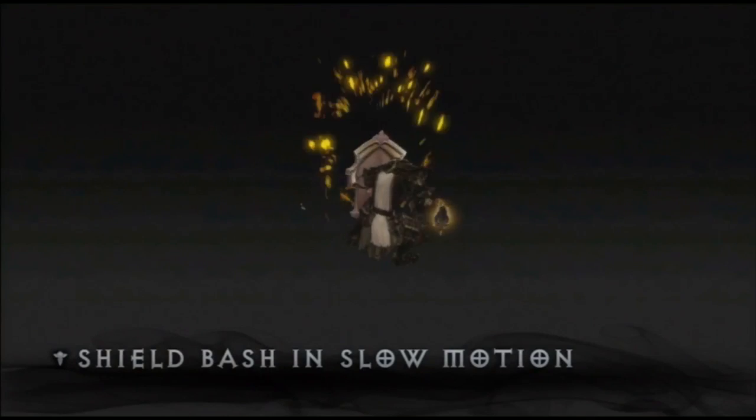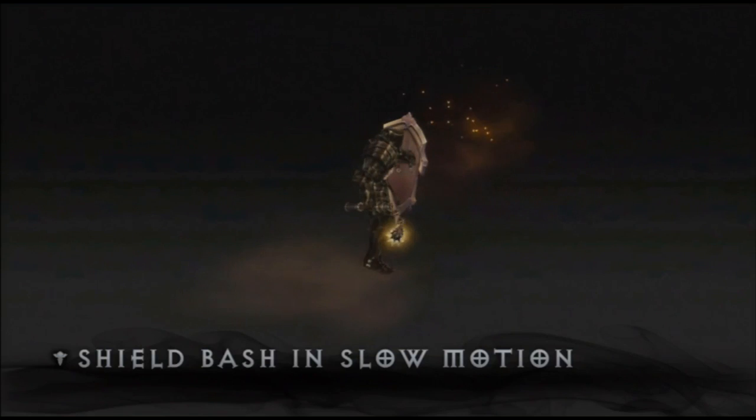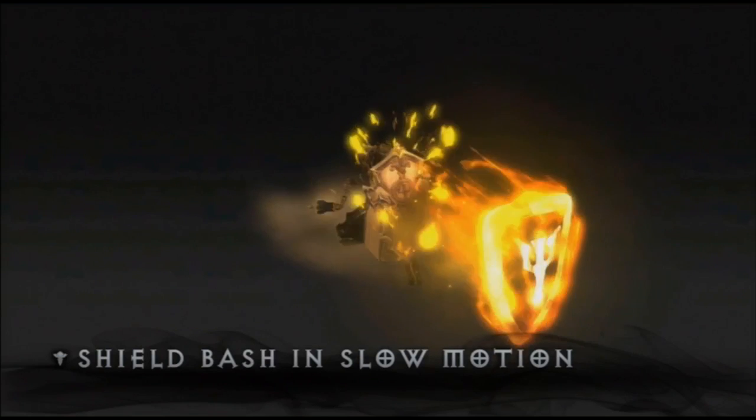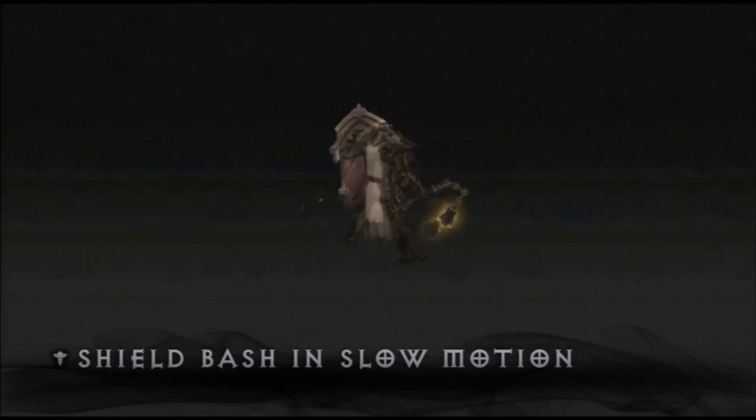What you're going to see is a character who really gathers that energy in the back, holds it, and then explodes forward. It's very physical, it's very powerful, and it's going with the line of action for the skill.